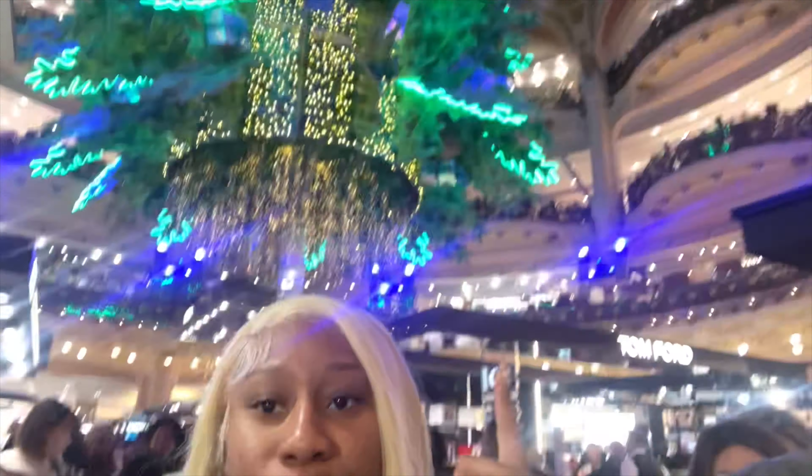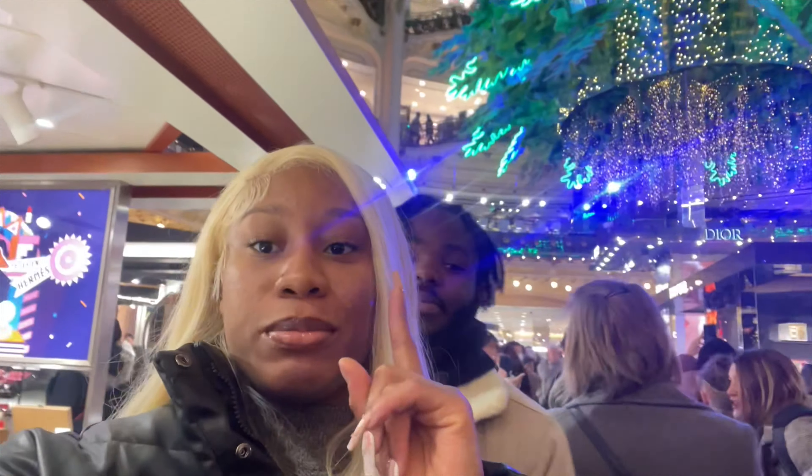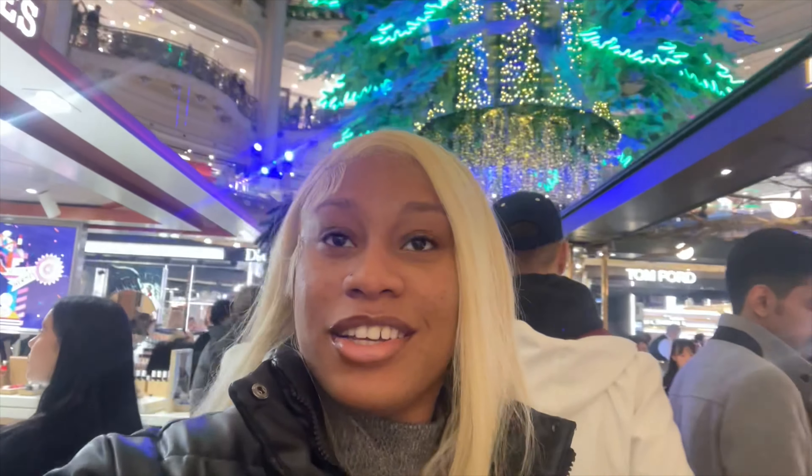So guys, I thought it was a real tree — it's not. It's freaking cardboard. I'm like, what? It's still pretty, but we'll go to the top floor to see how it looks from up there.